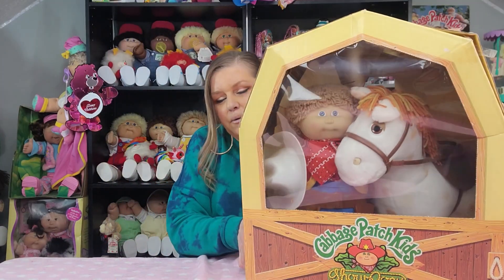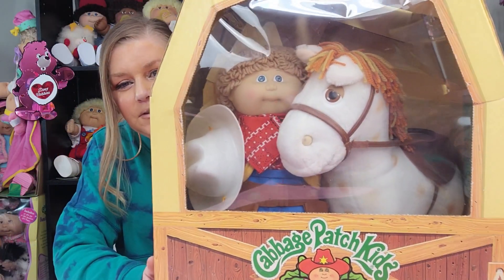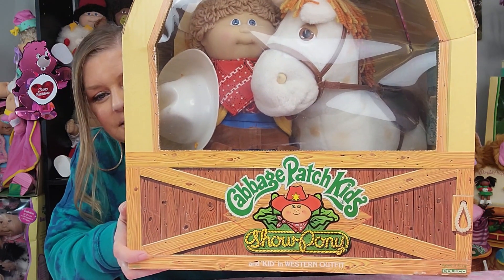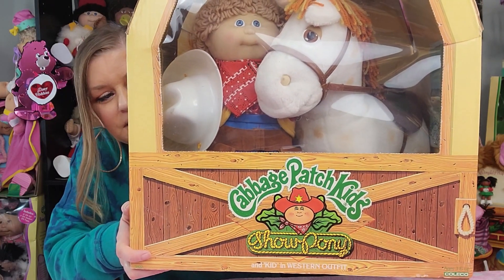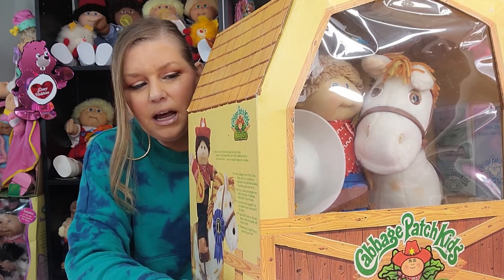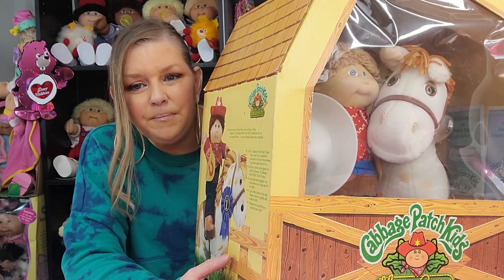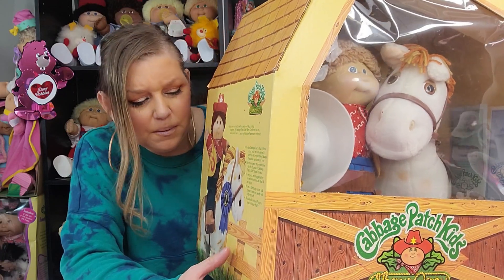I'm going to bring the camera a little bit closer so we can take a good look at the box. Right away you notice the box looks like a little barn and it says Cabbage Patch Kids right there on the front. It's got the logo and it says Show Pony. I want to say you could buy them separately — I don't know that answer. Maybe some of you guys know. I don't know if they all came with a kid or if you could buy them separately.